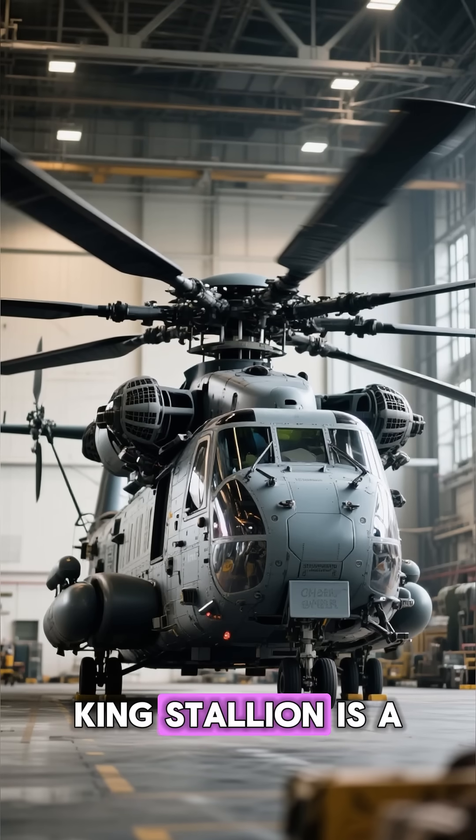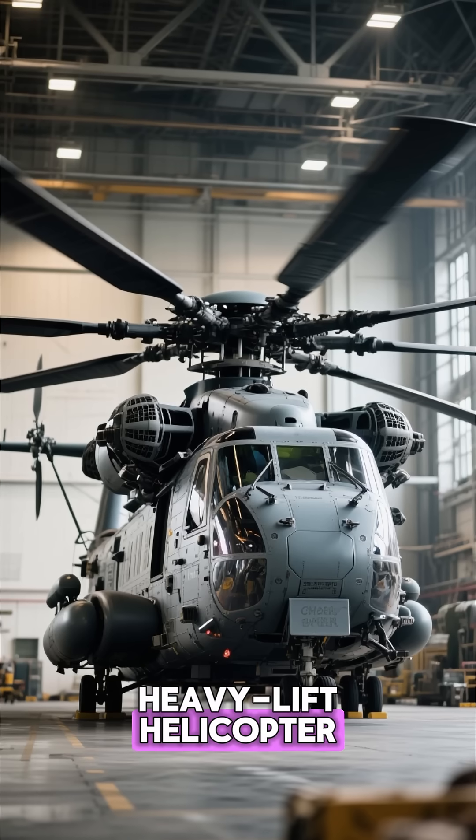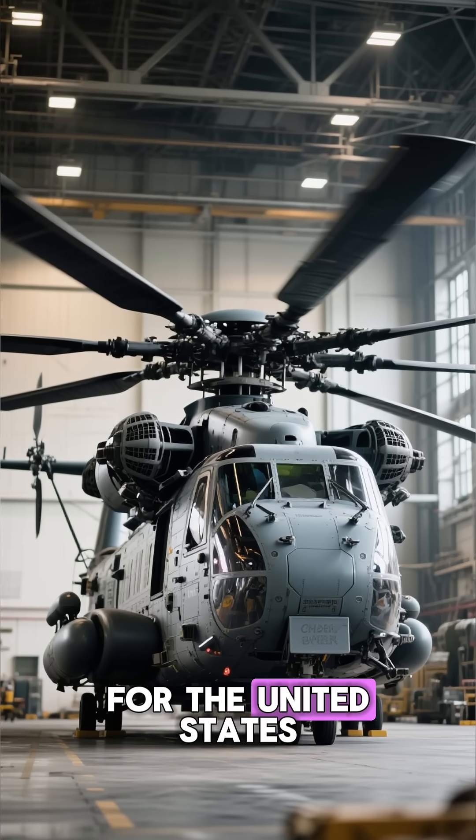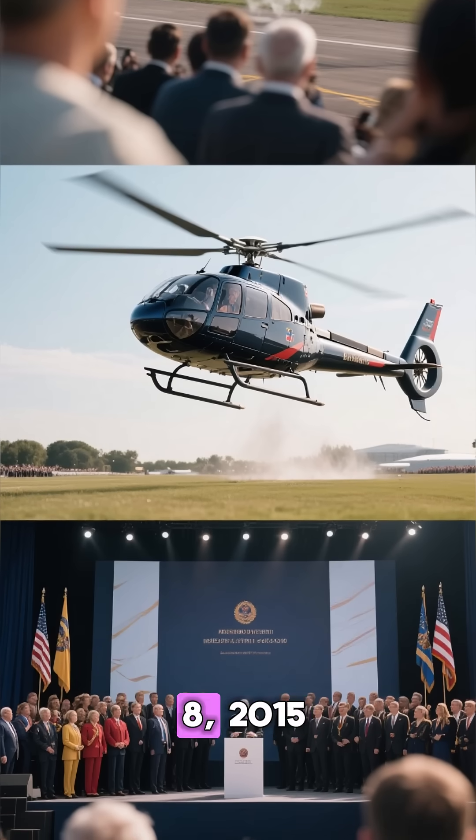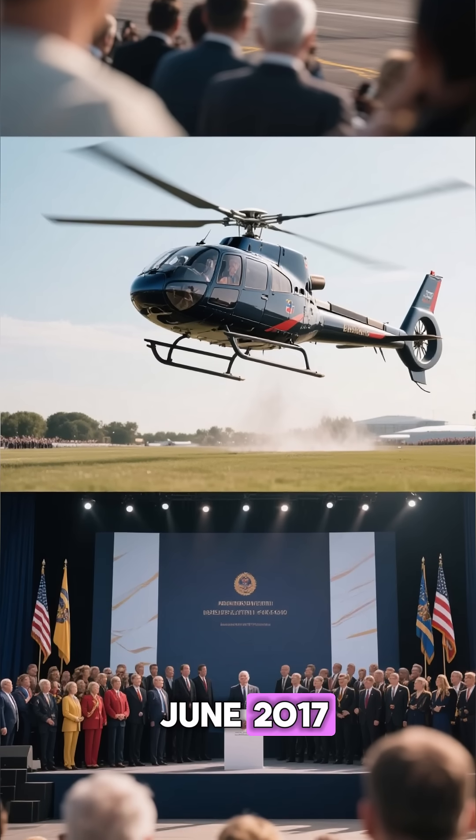The CH-53K King Stallion is a heavy-lift helicopter developed by Sikorsky Aircraft for the United States Marine Corps. The helicopter made its first flight on December 8, 2015 and entered service in June 2017.